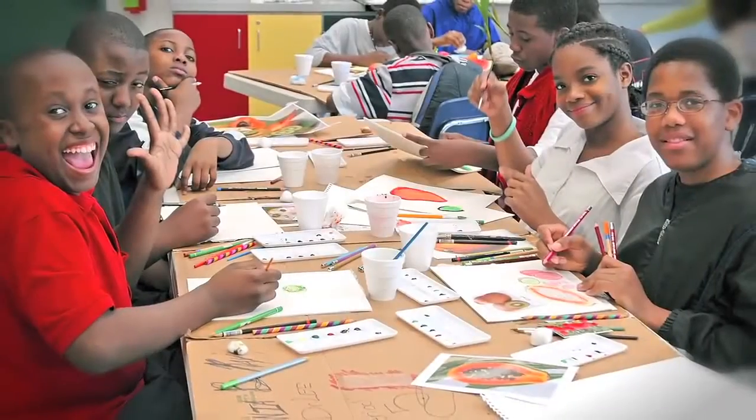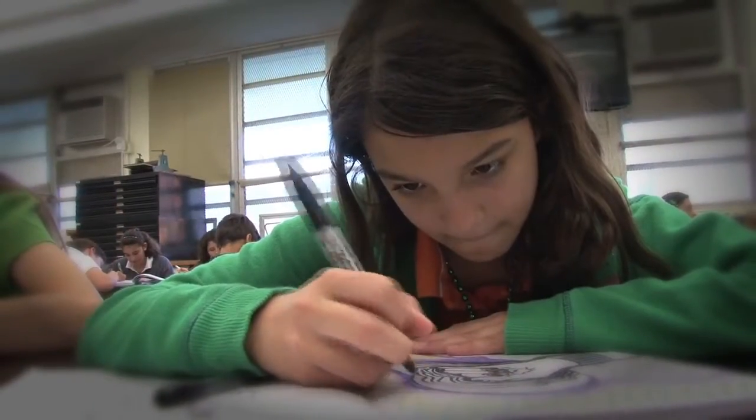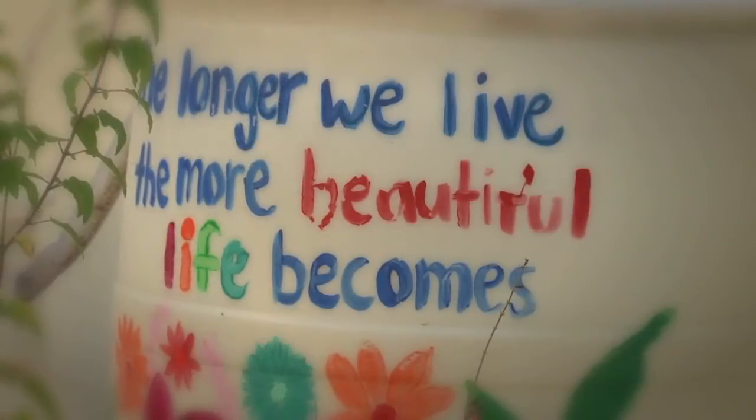Since 2002, the Fairchild Challenge has been inspiring a new, diverse generation of environmentally minded students and scientists, encouraging them to become active participants in protecting their environment.